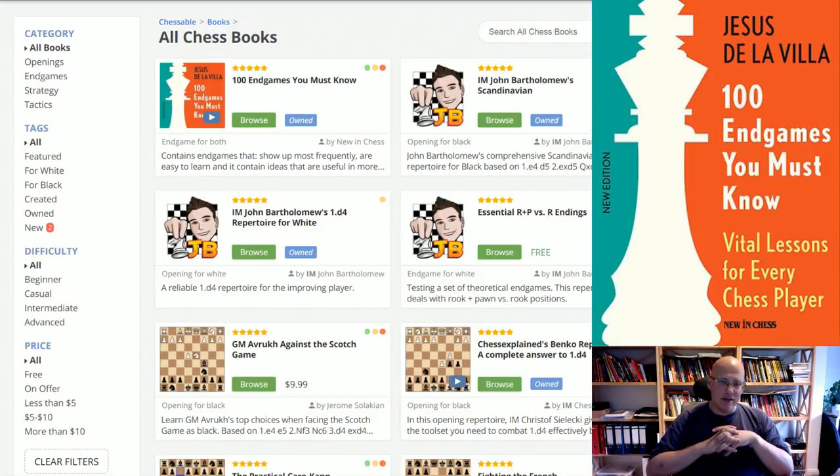What De La Villa has done is he selected exactly 100 endgames that he thinks are essential for you as a player. It's a very practical selection — nothing obscure that you will never get on the board, but rather the things that actually matter in practical play. Now, after more than 10 years, this book is available on Chessable. I'm absolutely thrilled to show how it works on that learning platform, because it's really, really great. Let's have a look.